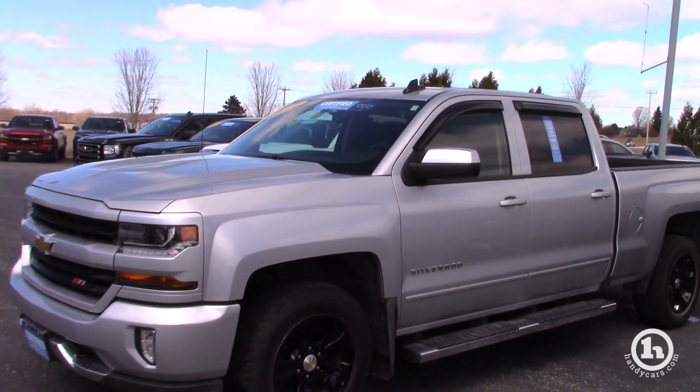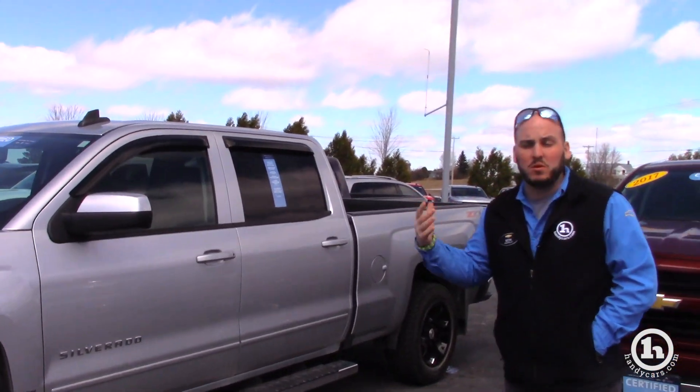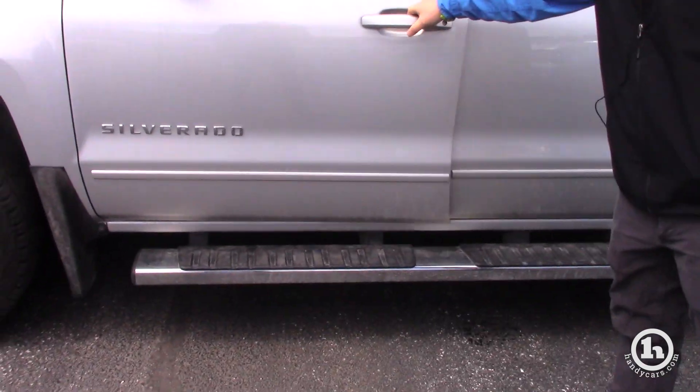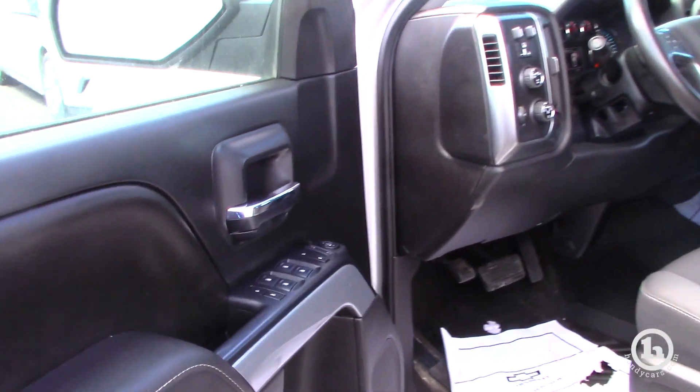It does come with a six and a half foot box on it — it's the standard box, but most of these come with a short box, so it's actually pretty desirable with the standard box. It does come with six inch chrome assist steps. It is a one owner truck, sold here brand new, and all service was done here as well.